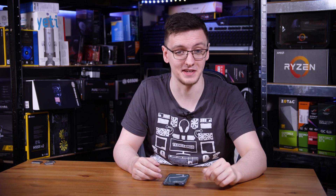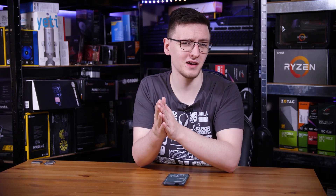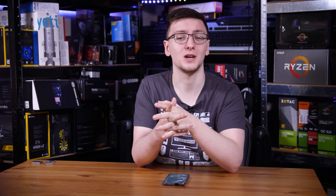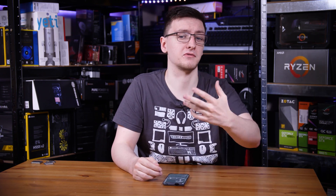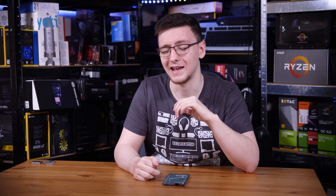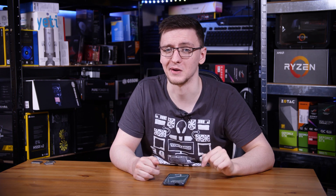I would love to hear your thoughts in the comments down below. Is this a chip you are impressed by? Are you underwhelmed? Is this a chip you need today, or would you rather go buy the 9900KS or even the 3950X instead? Do let me know in those comments.